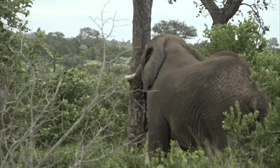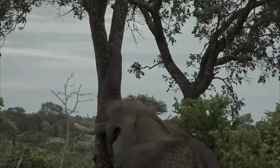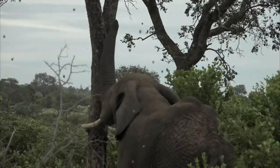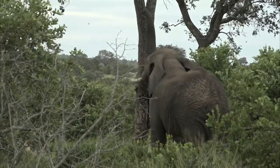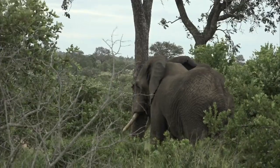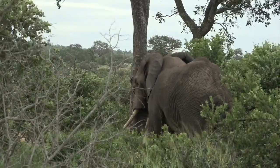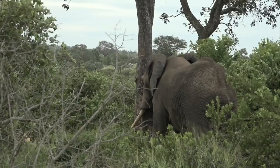Look, she's going to push the tree — and you can see how effective it is. She's going to break that whole tree down; that tree is cracking every time she does it. You can see how effective it is in her ability to basically harvest multiple marulas by a few shakes of the tree.